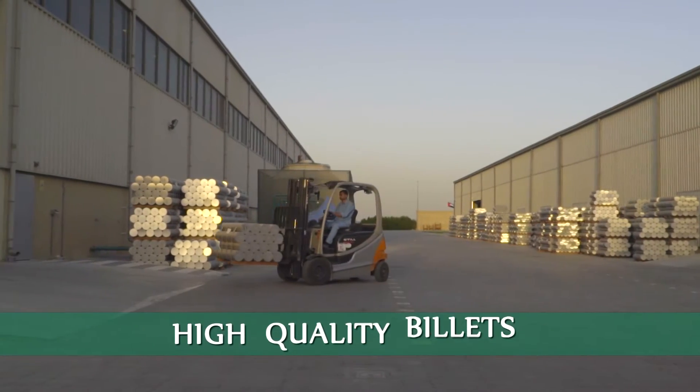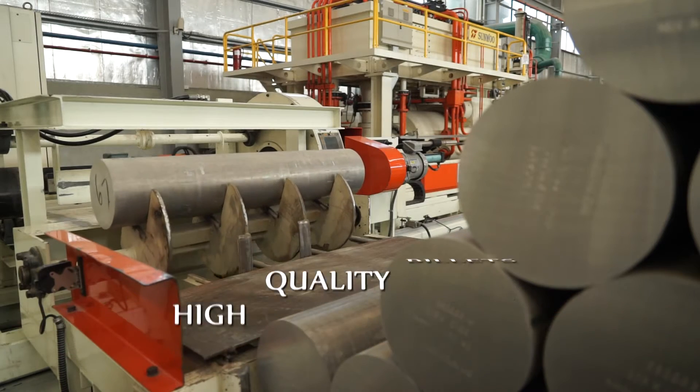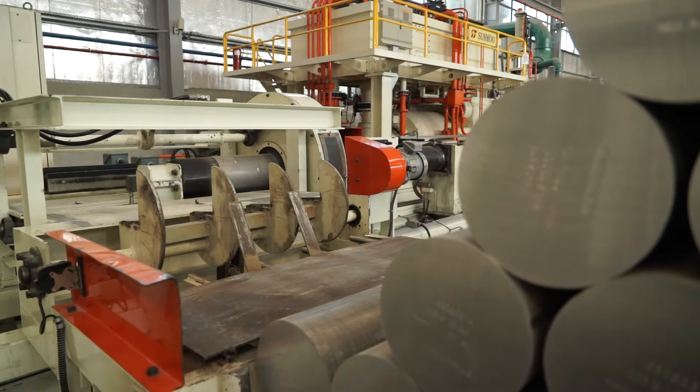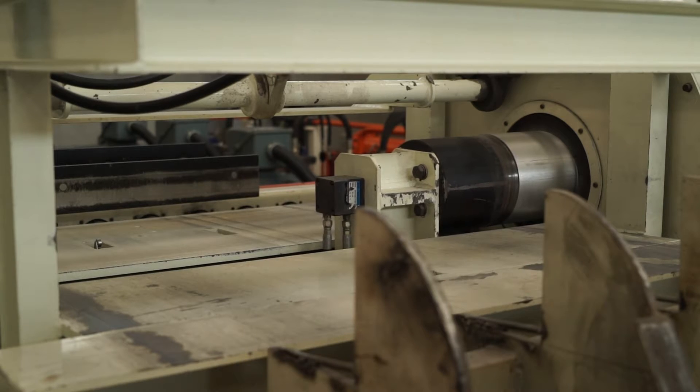Our reputation starts with the high quality billets of primary alloy we use to produce the MPE tubes and profiles. The billets are brushed and cleaned before being forwarded to the production line.